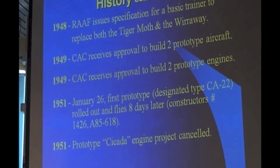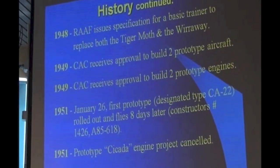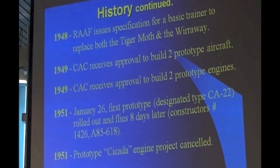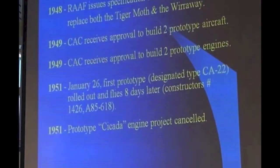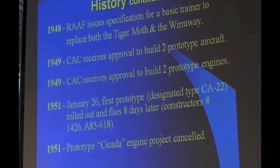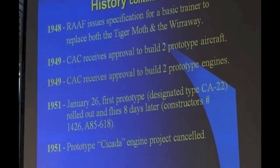The prototype engine was cancelled in the same year. It was named the Cicada. They actually built two, but they only did 600 hours total running time. It was actually one row of the R1830 engine, which CAC were building under licence. It was 100 pounds heavier than the Pratt & Whitney they subsequently ended up with, and needed 2,600 RPM to develop 450 horsepower. So they decided that wasn't the way to go, because of the extra wear, fuel consumption, etc.